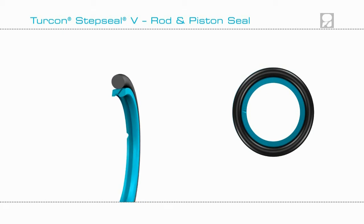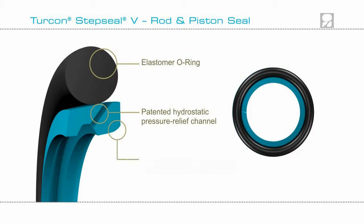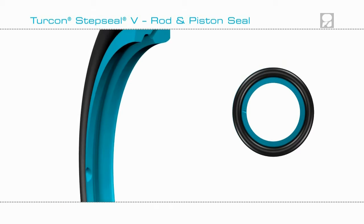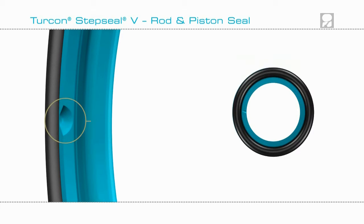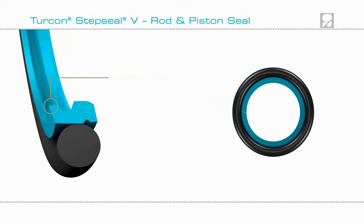Turcon Step Seal V incorporates advanced sealing technology with its patented hydrostatic pressure relief channel and unique contoured rear camber for hydrodynamic back pumping. The design is completed with a notch and stabilizing edge.